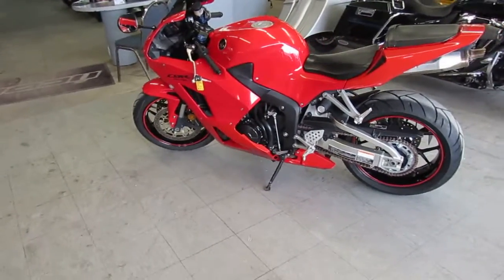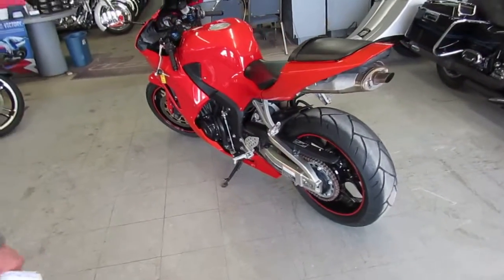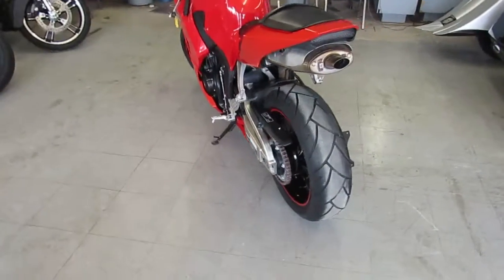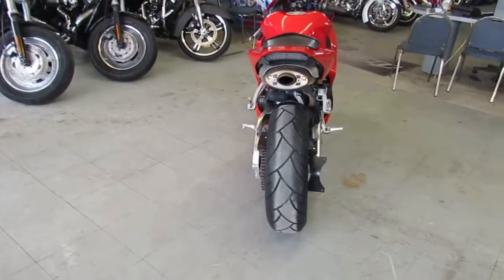Anybody out there looking for a used sport bike? We got them here at Approval Power Sports. We got over 350 used sport bikes in stock, on our showroom floor. We got over 650 used bikes.